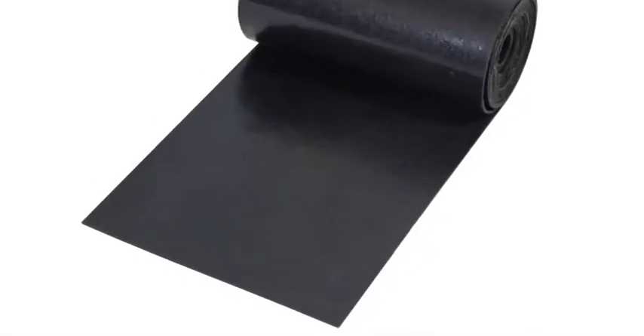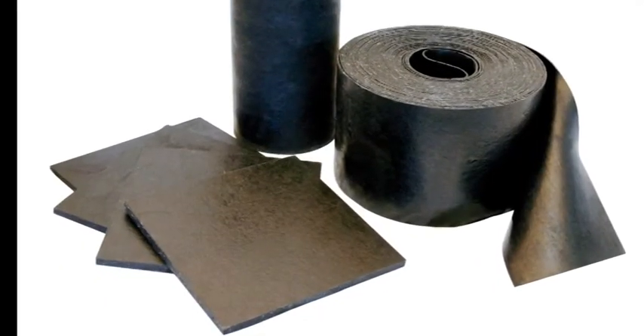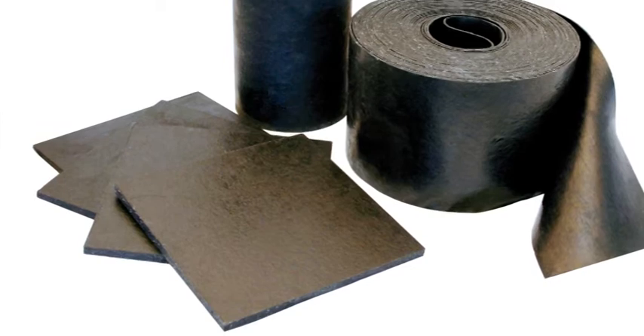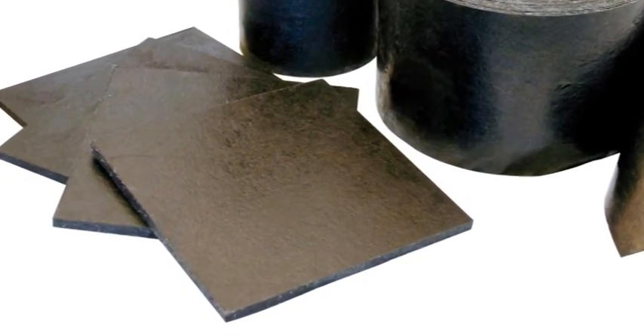Anti-slip mat properties can differ greatly. Robust solid rubber mats, such as the Spanset Grip, are multi-purpose and offer a wide range of advantages compared to conventional granulate mats, especially in heavy and specialized transportation.